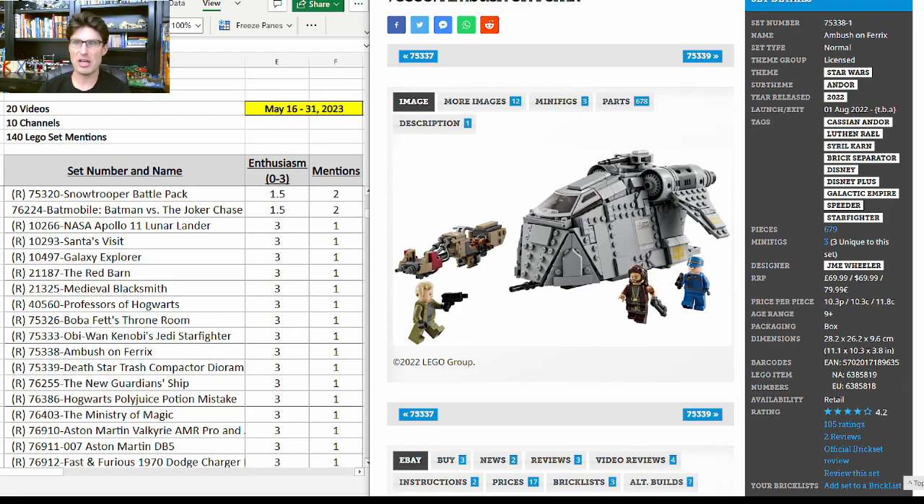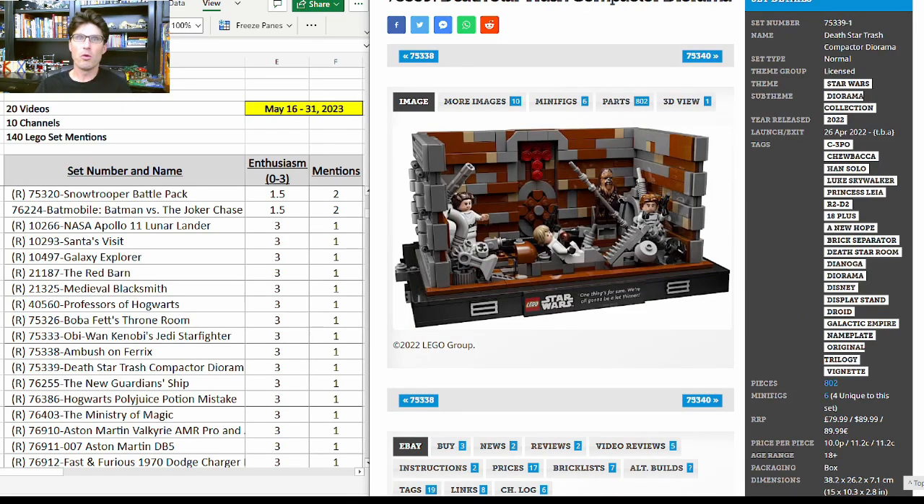The ship in the Ambush on Ferrix is not the best looking but it's very representative of the scene in the show. I think this one is flying under the radar because of the price, but when you have those three exclusive minifigures I think a lot of people will wish they had gotten this set and it'll do well in retirement. One more mention for the Death Star Trash Compactor 75339 — I've talked about this one a lot and will talk about it in an upcoming haul video.